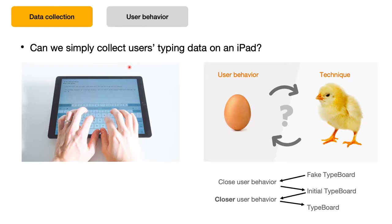The data collection experiment was not straightforward. Can we simply collect users' typing data on an iPad? The answer is no, because if the user types on the iPad, he will never rest his finger on the keyboard. Then the machine learning model will never understand that a contact caused by finger resting is an unintentional touch. So there is a chicken-and-egg problem: we need user behavior on the Typeboard to design it, but we need the Typeboard to capture that behavior. We provide a solution based on iteration. We first design an experiment to collect user behavior close to the real situation, use that dataset to train an initial Typeboard, then collect user behavior on the initial Typeboard. This dataset is closer to the real situation. Finally, we use the new data to train the final Typeboard.